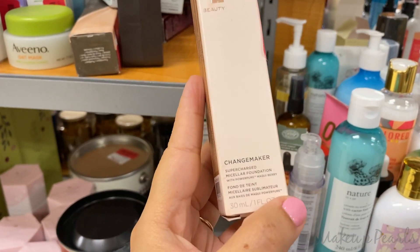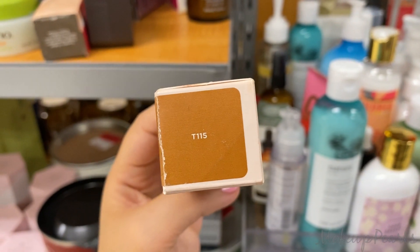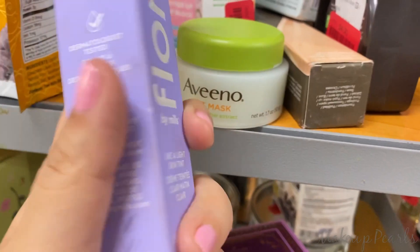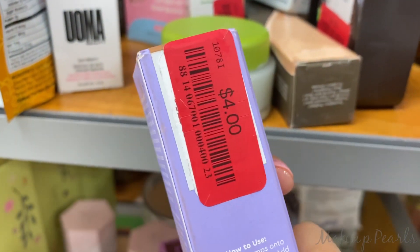Clearance $5 for the Bite Beauty Foundation in shade T11.5. Avena Oat Mask — not sure how much it's going for, but it comes with cucumber extract. I also found Florence foundations on clearance for $4.